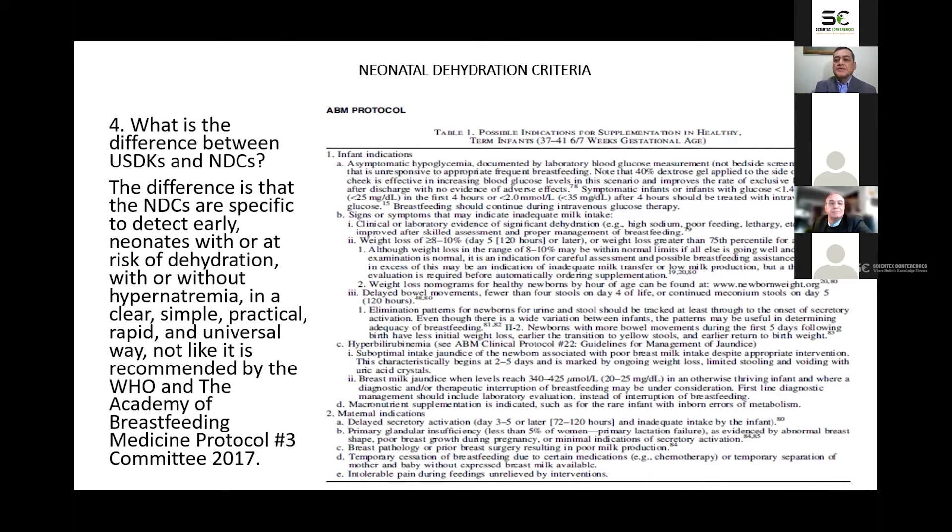What is the difference between the universal signs of dehydration and the neonatal dehydration criteria? The neonatal dehydration criteria are specific to detect early neonates with or at risk of dehydration, with or without hypernatremia, in a clear, simple, practical, rapid, and universal way. Unlike recommendations from the World Health Organization and the Academy of Breastfeeding Medicine Protocol Number 3 (2017), which rely on laboratory measures such as serum glucose, serum bilirubin, and weight loss greater than 8–10% of birth weight.